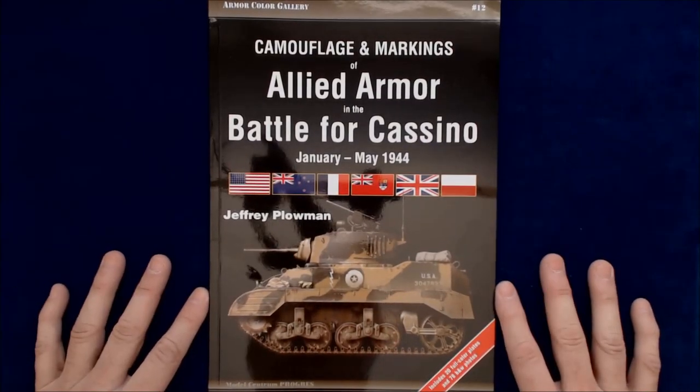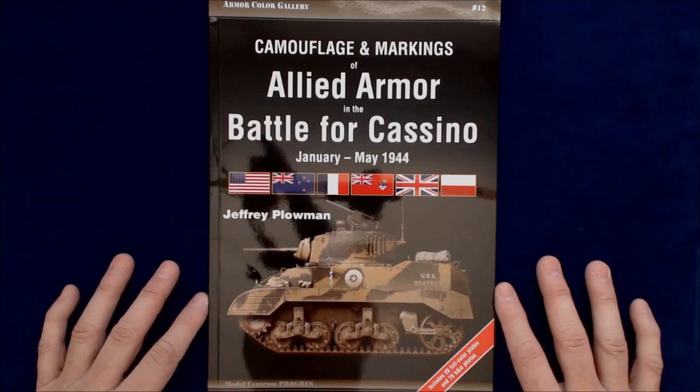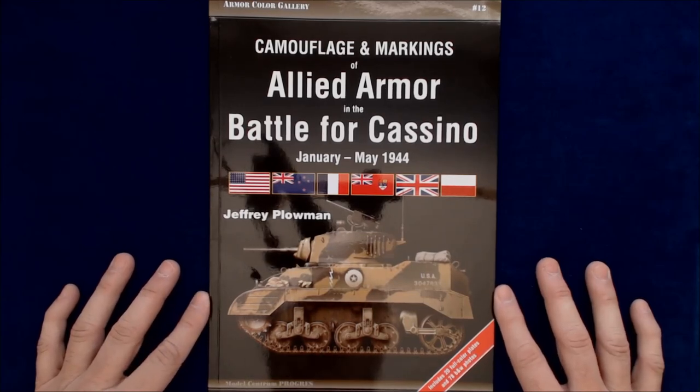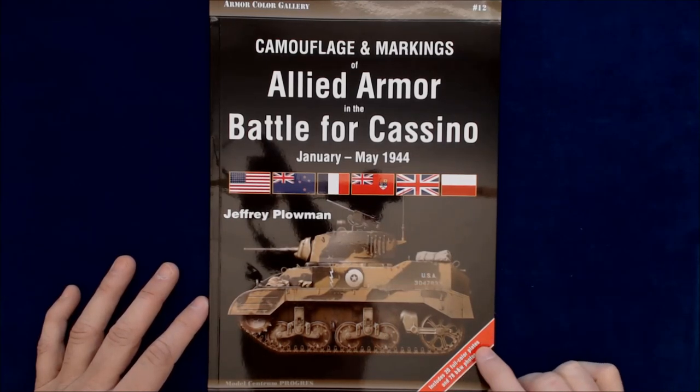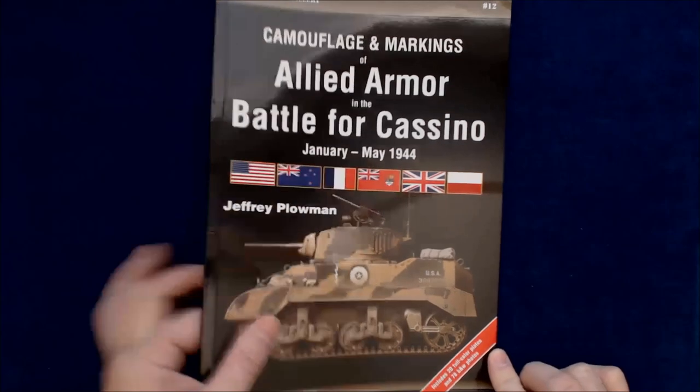So this one is the Armored Color Gallery, number 12, Camouflage and Markings of Allied Armor for Battle of Cassino, January through May 1944, by Jeffrey Plowman. Includes 20 full-color plates and 78 black-and-white photos. The publisher is Model Centrum Progress.